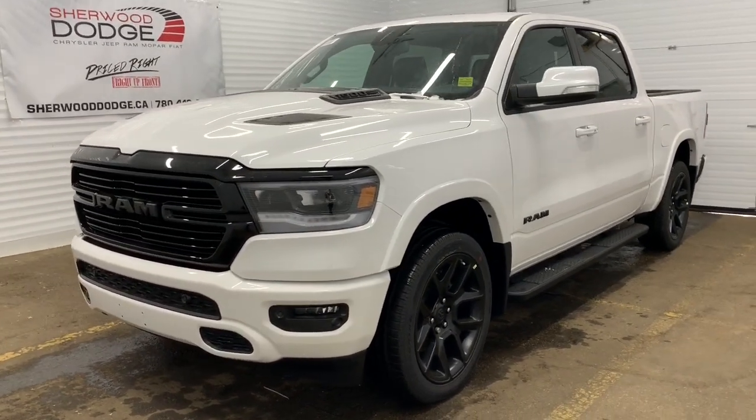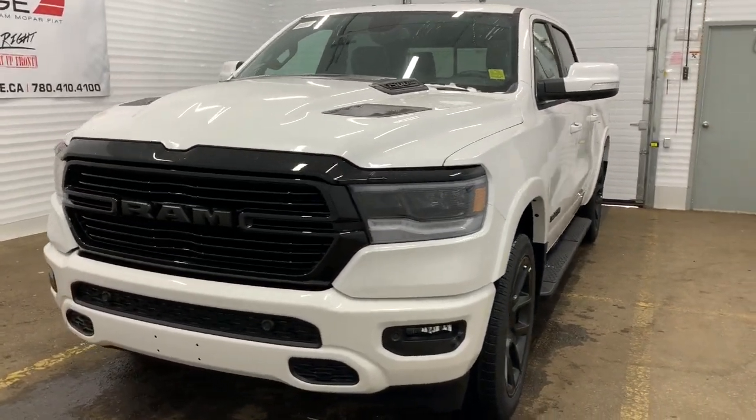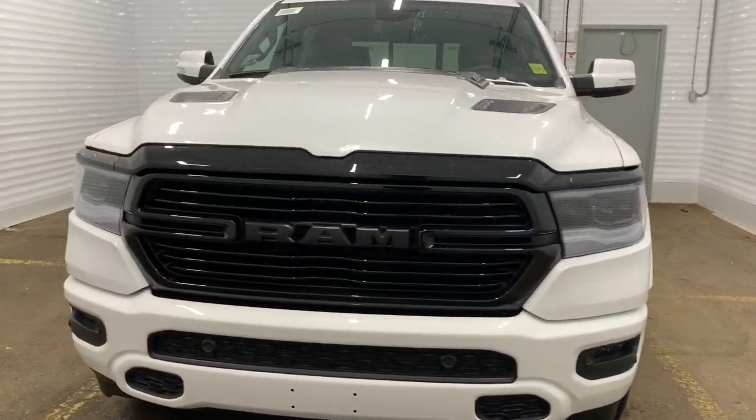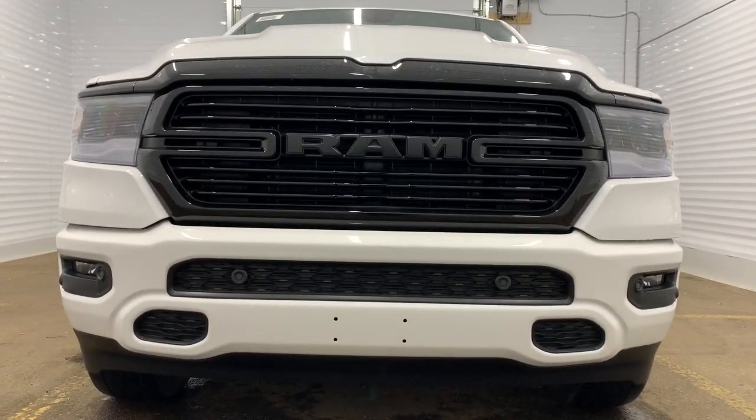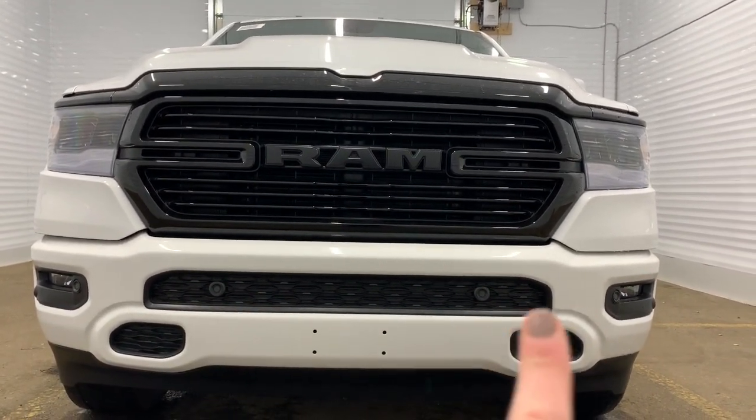It has a remote start engine, a sports performance hood, as well as premium LED headlights. In the front, it does have front parking sensors for the park assist — that's what those black dots right there are for.